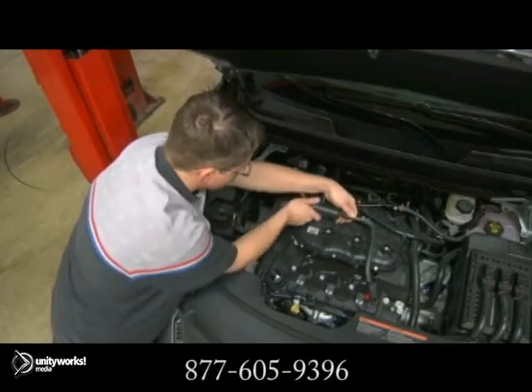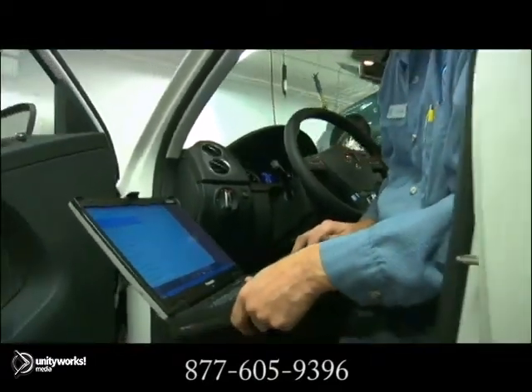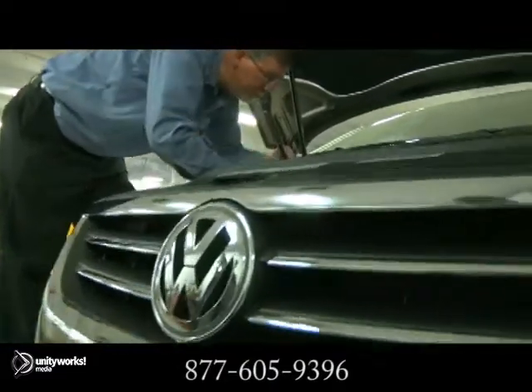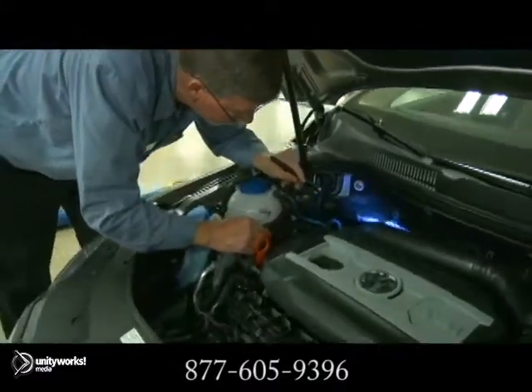Some leaks are simple to fix, some complex. Our trained technicians are experienced in diagnosing all types of engine leaks. If you're noticing a slight burnt oil fume and can't identify where it's coming from, the most likely culprit is a valve cover gasket leak.